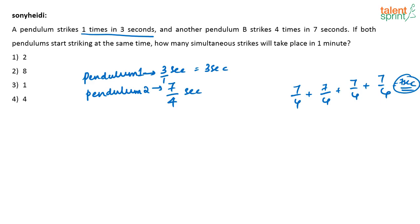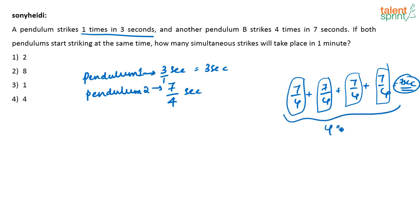So in every 7/4 seconds it strikes once, giving four strikes in seven seconds. Now, what is asked: if both pendulums are striking at the same time, how many simultaneous strikes take place in one minute? For such questions, you have to find the LCM of 3 and 7/4, which will tell us when they will both strike together.